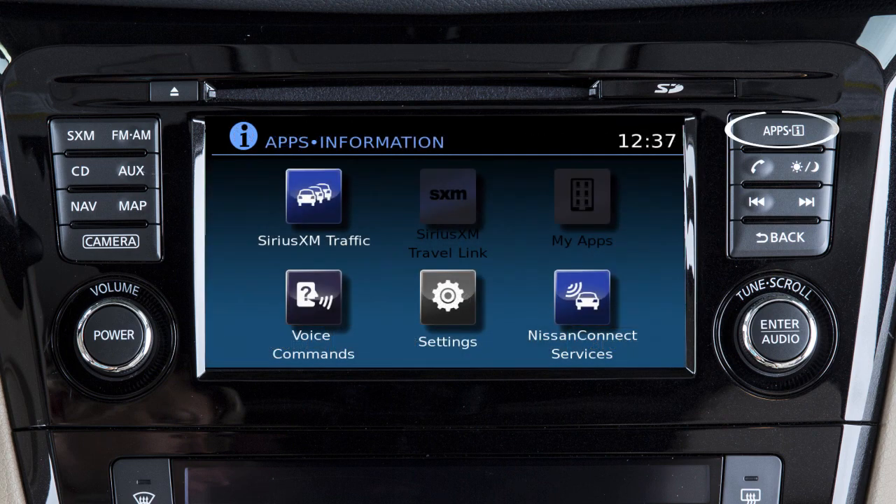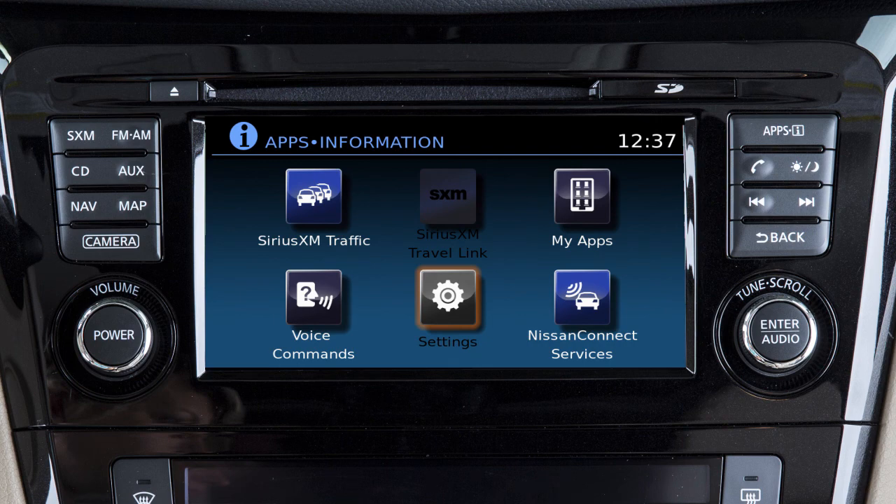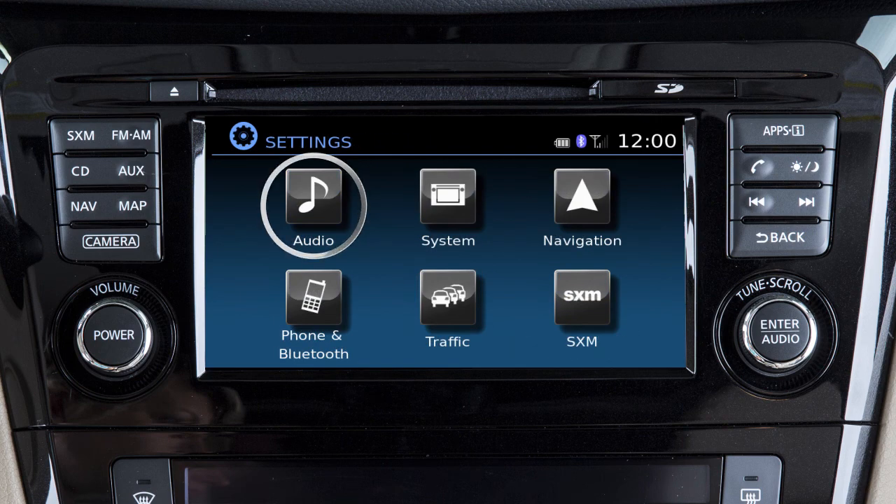press the Apps button. Touch Settings. Touch Audio. Then the audio feature you wish to adjust.